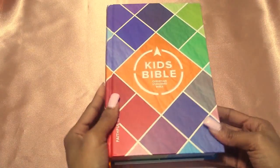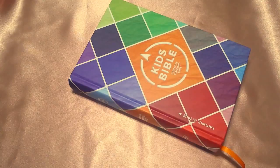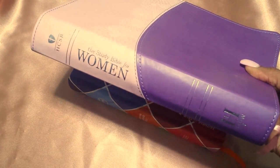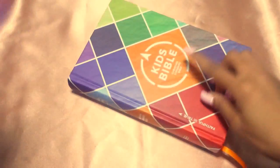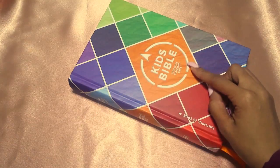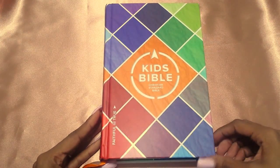This is the updated translation of the HCSB. What I mean by that is — here is my study Bible for women from Holman, as you guys can see. It is their HCSB translation. The only thing different is that they dropped the H and made it the CSB. I don't know 100% what they changed or updated, but yeah, I didn't know that. Now I know.